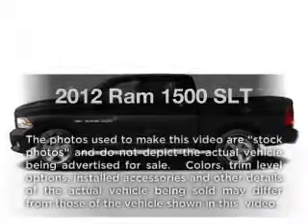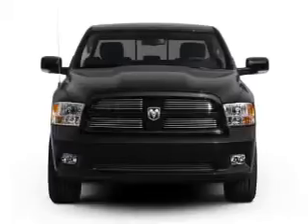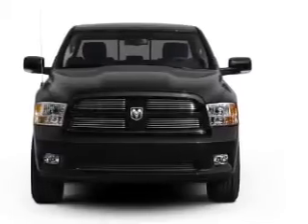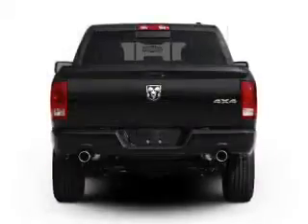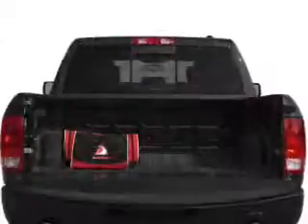Travel the roads in style and comfort in this great vehicle with a powerful 8-cylinder engine connected to a smooth-shifting 6-speed automatic transmission. Premium wheels give a more luxurious look. Brake safely with the anti-lock braking system.